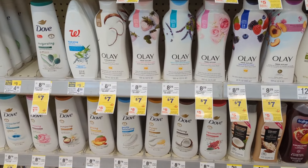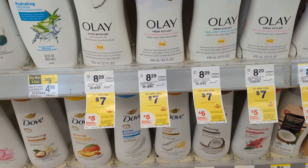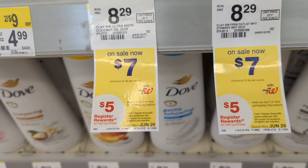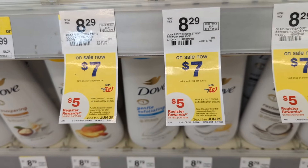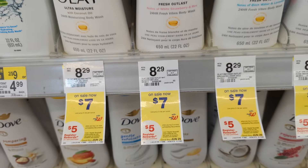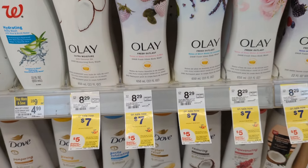Olay Body Wash will be on sale again, $7 each. On promotion when you buy three, you get a $5 registry award. There's a $5 off digital coupon available, so you'll pay $16 out of pocket but get back a $5 registry award. That makes the final cost $11 or $3.66 each.